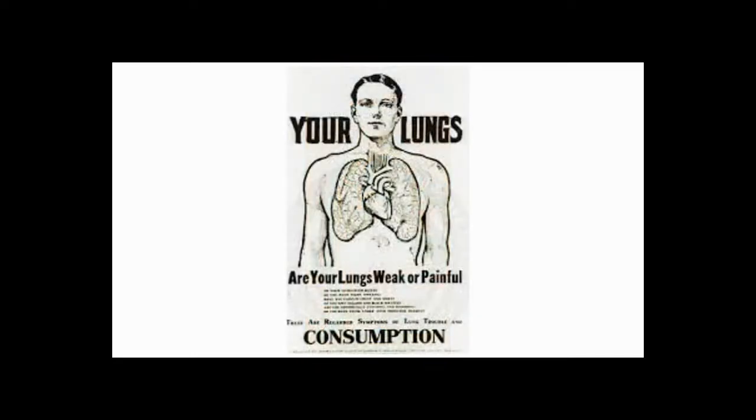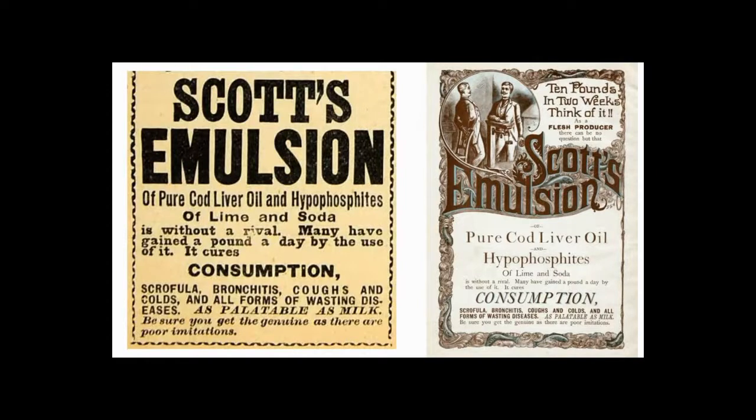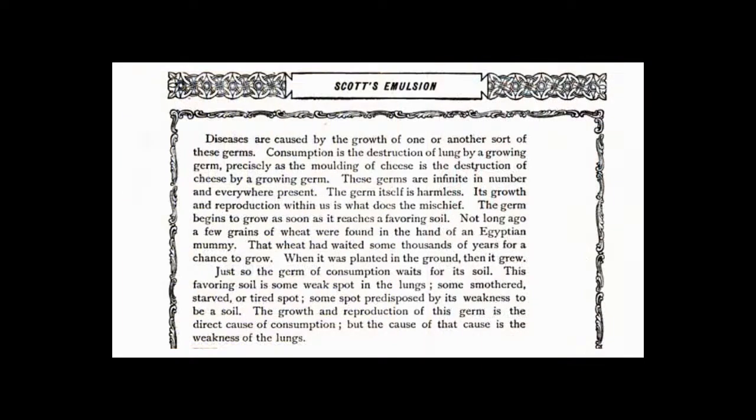Consumption — what they called tuberculosis back then — was called consumption because it would consume you from within. It was a leading cause of death in the 1800s. Scott's cod liver oil had a reputation as an effective treatment for consumption, and that helped lead to its popularity. In that six-page ad, Scott and Bowne recognized the role of microorganisms in disease, explaining that the cause of consumption is a growing germ that destroys the lungs the same way a growing germ causes the molding of cheese — and that the germ is harmless unless it finds some smothered, starved, or tired spot within the body to grow.